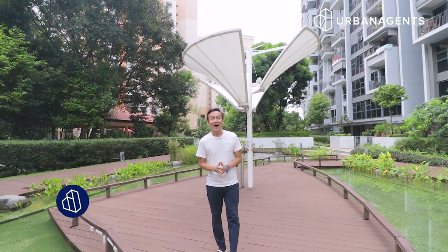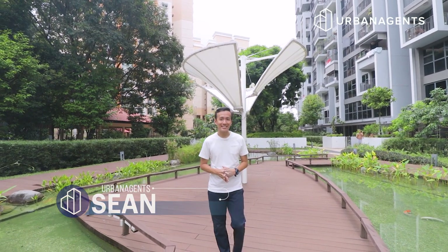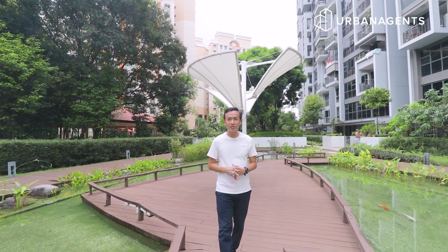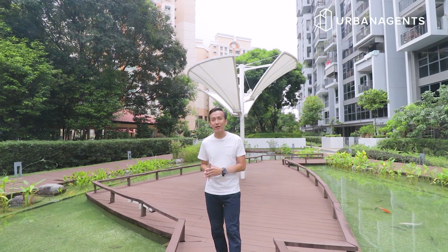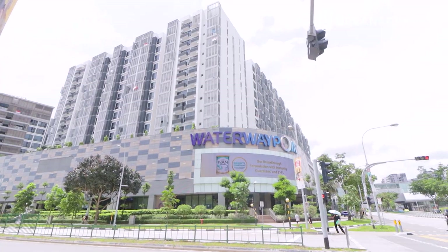Hello everyone, I'm Sean from Urban Agents and today we are here at Privé in Pongo District 19. This is one of the first EC launches in the Pongo Central region, within five minutes walking distance to the MRT station as well as the Waterway Point Shopping Mall.